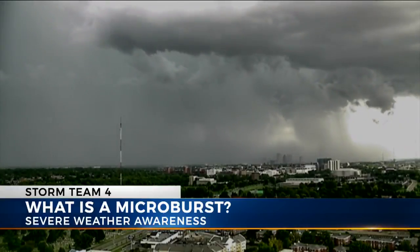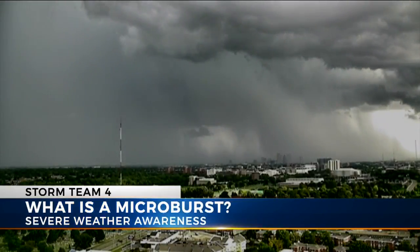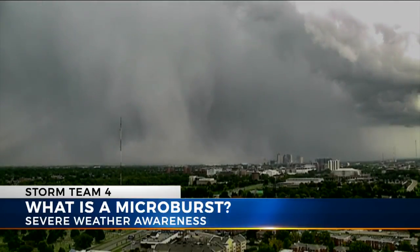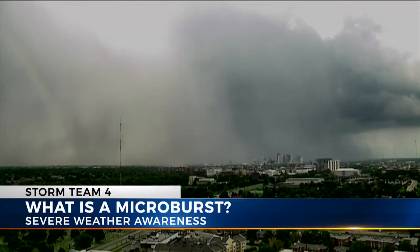Take a look at this dramatic time-lapse video showing the development of a microburst captured on our sky cam. A solitary storm formed over downtown Columbus on a hot muggy July evening, and then collapsed in a stunning ball of rain and powerful straight-line winds. It spread out over several miles and knocked down numerous trees in its path.